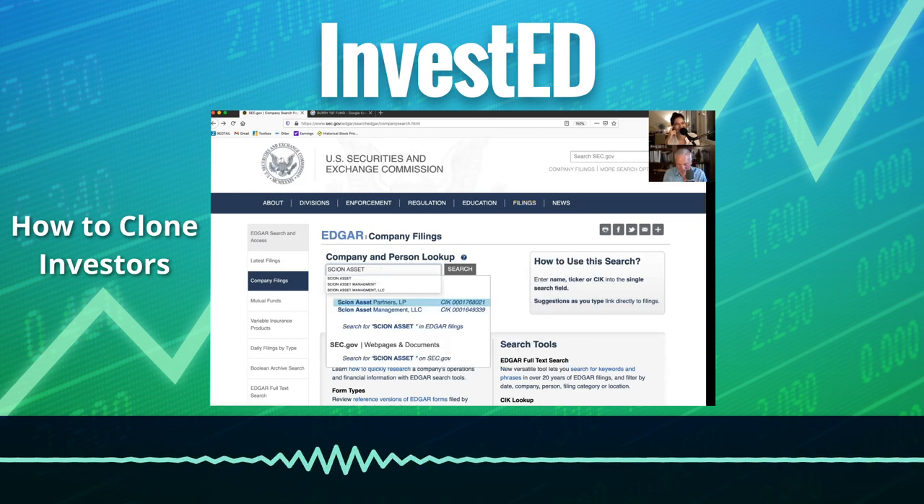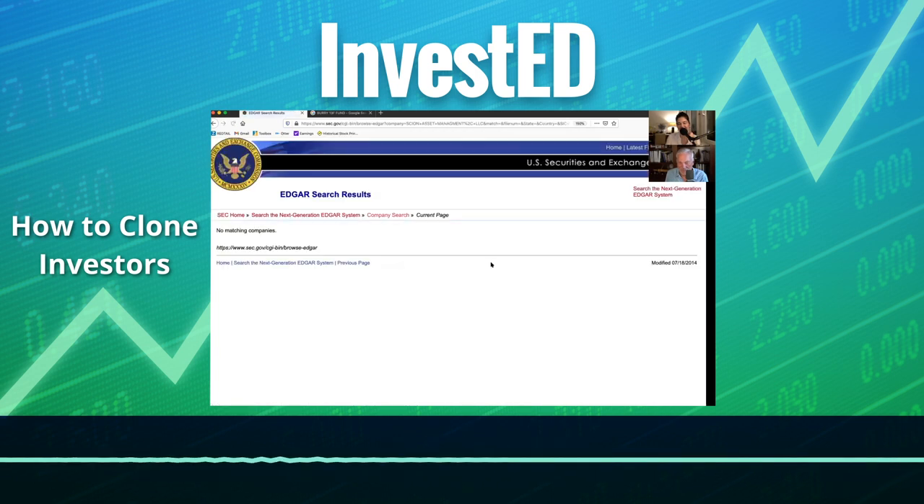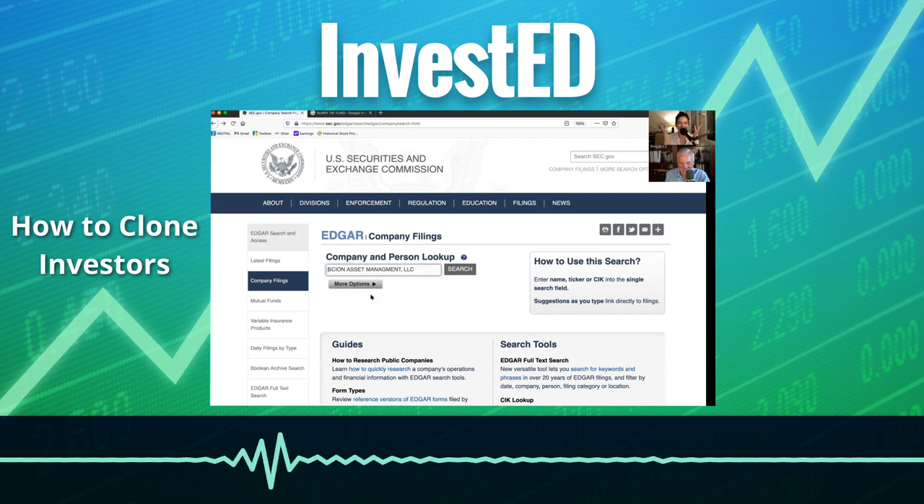Scion Asset Management LLC — there it is. Am I misspelling anything? Maybe I can't use capitals. It's right there, right below. Wait, I'm going to click search. You don't have to click. Oh my gosh — no matching companies. It was right there, it was showing up automatically. Where did it go? Oh my gosh.